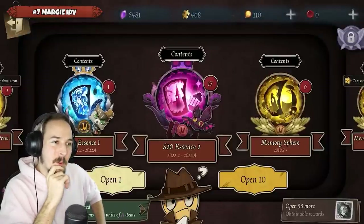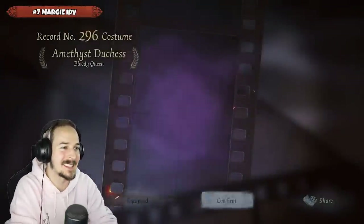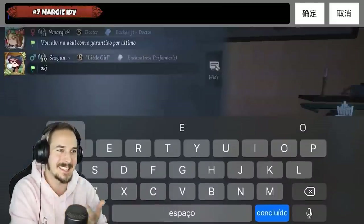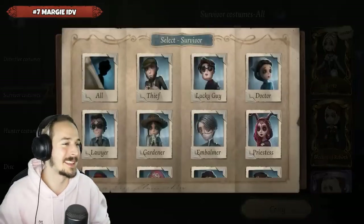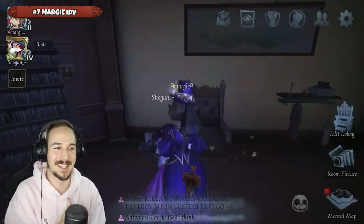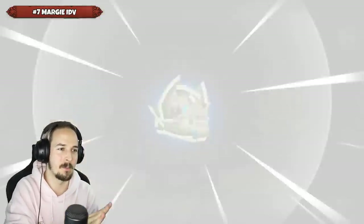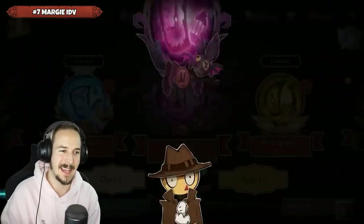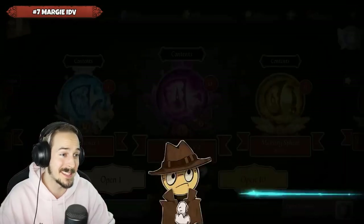Spot number seven goes to Magi Identity V, who is opening up the Season 20 Essence 2. After 22 Essences, they are getting the Duchess skin for the Bloody Queen — the A tier skin. Absolutely fantastic skin, really beautiful. Again, 22 Essences — that's nothing to get an A tier skin already. Immediately jumps out of the Essence opening just to tell their friend, flexing the skin on them. That is how we do it. As soon as you get a new good skin, you just show it off.